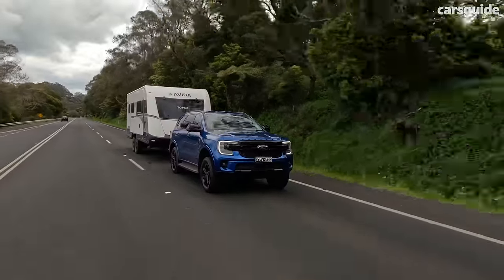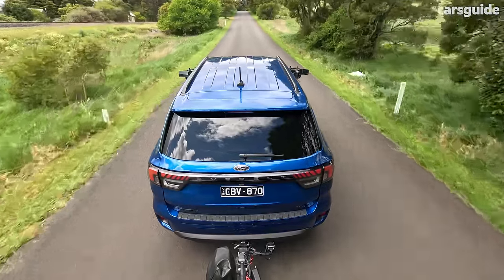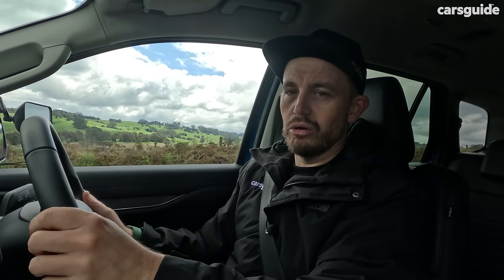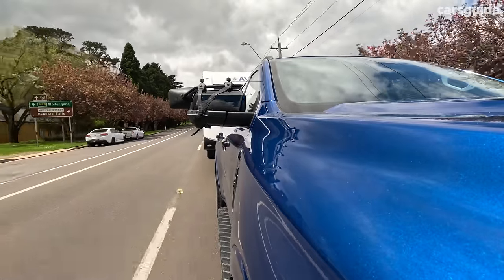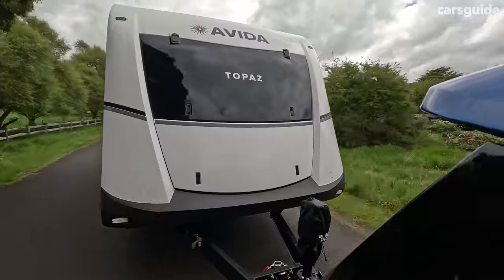I've found myself battling against wind a little more in this Everest than I did in the Ranger I tested with this exact trailer a few months ago — possibly because the Everest has a taller, more bluff body. On noise levels, you can barely hear the V6 engine working; it's quiet and refined. There is some wind noise from the towing mirrors, which is unavoidable given the large surface area. Road noise is not too bad, even over coarse chip surfaces common throughout Australia.